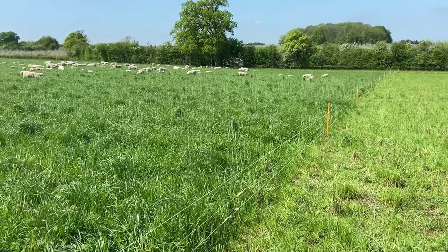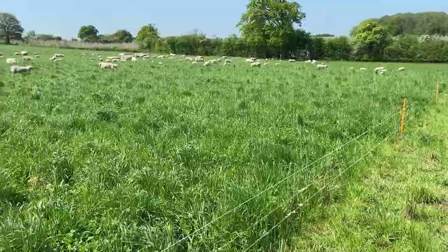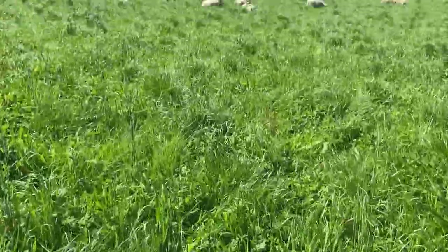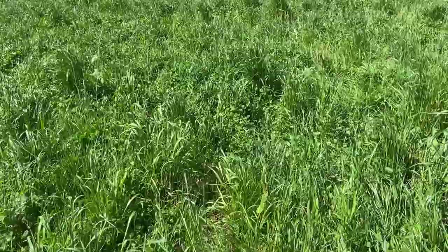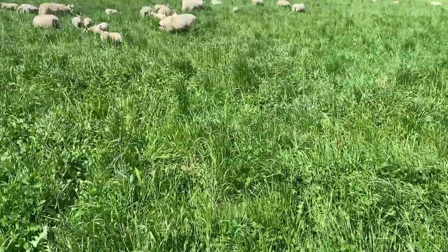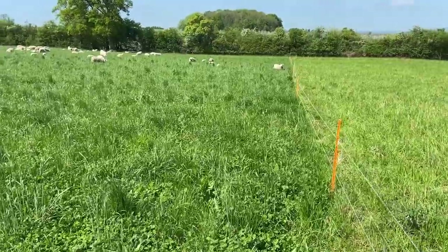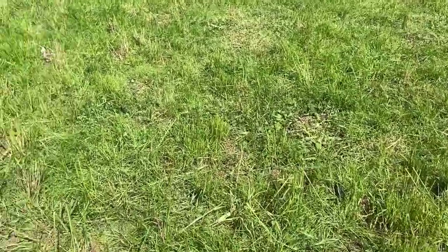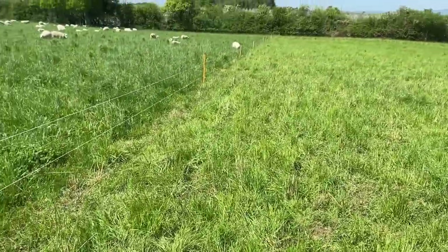This is our main group of doubles and we've got a few more to put in here yet, but as you can see they are currently in the jungle. This is the direct-drilled herbal ley that I've covered in previous videos and it is just out of control. What they're busy grazing in here is literally two weeks' rest from a residual. This field is absolutely flying, and before they came on here the lambs were looking a bit sorry for themselves - the wet April didn't do them much good - but since starting in here they have picked up no end.